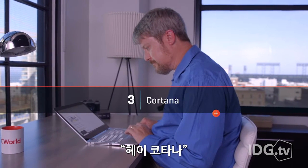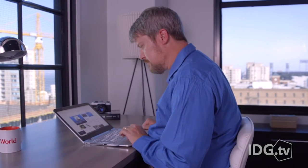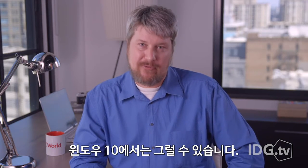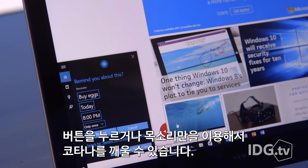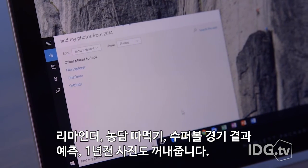Hey Cortana, send Melissa an email. Couldn't we all use a personal assistant? Well, with Windows 10, you have one — meet Cortana. You can wake her up with either the click of a button or just your voice. And she can do so much: set reminders, tell jokes, predict who's going to win the Super Bowl, and dig through your photos from a year ago.